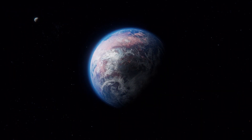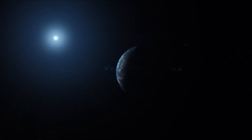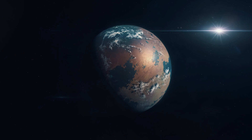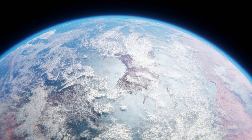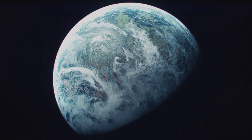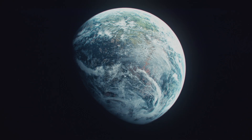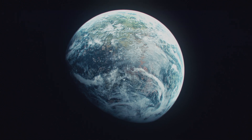Kepler-452b is in the habitable zone of a sun-like star, receiving a similar amount of stellar energy as Earth, with surface temperatures potentially allowing liquid water and its strong gravity likely supporting a stable atmosphere. All of these things give scientists a good reason to believe that this exoplanet is the most similar to Earth.